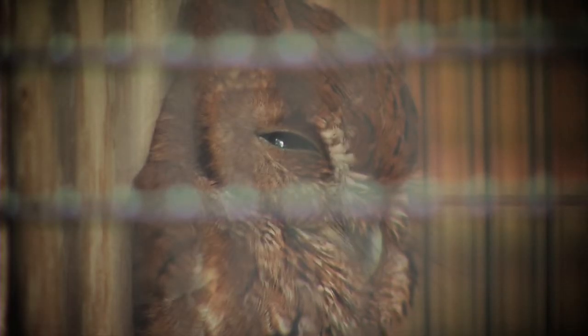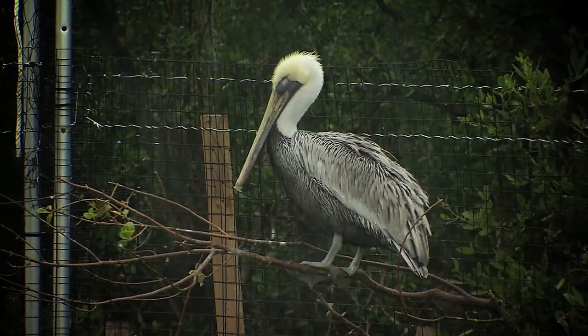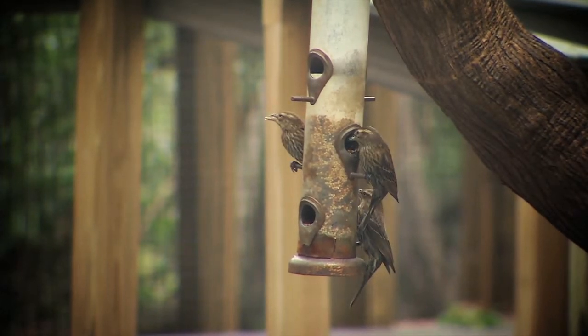You'll see all different types of birds here on display. We have water birds like pelicans and cormorants, different types of hawks and owls, and then the small birds too, like blue jays and warblers.